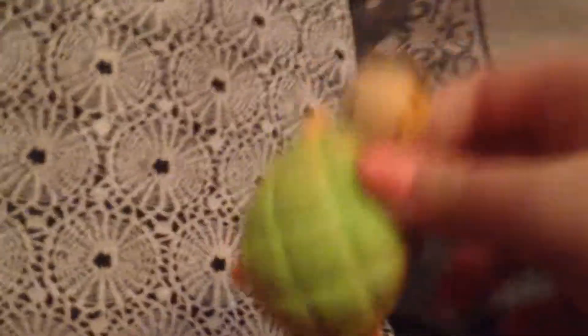Favorite squishies: ice cream, ice cream, panda bread, cookie cat, turtle bread, and last but not least, ducky.